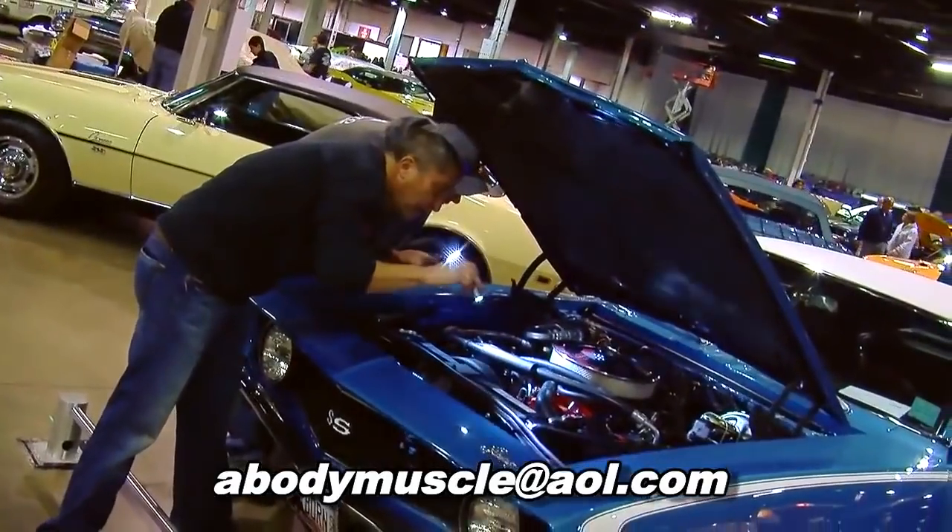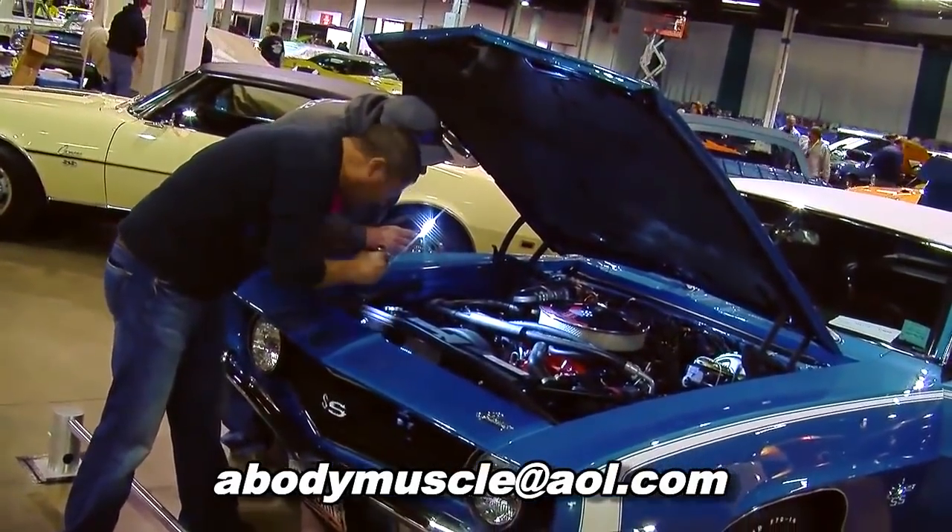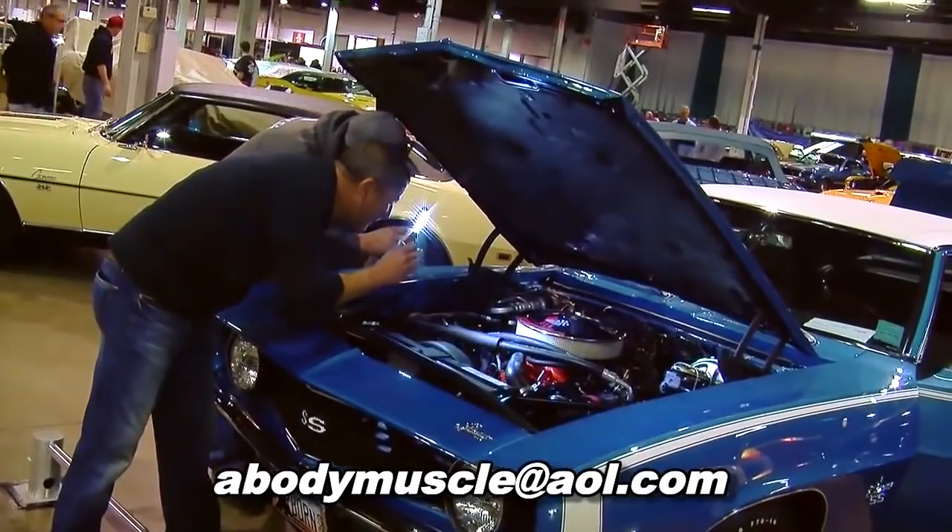If anybody out there has one of these cars, contact Dan. You can reach him at abodymuscle.com. He wants to protect these cars — they're special, they're unique, and that's what he does.